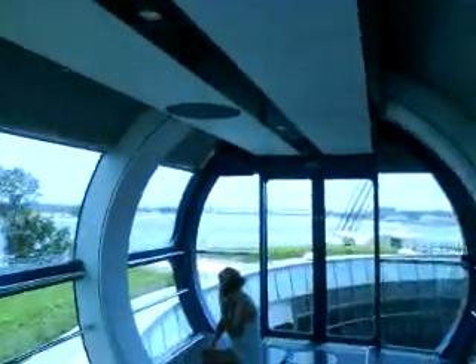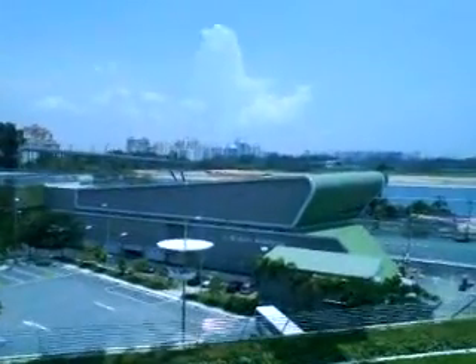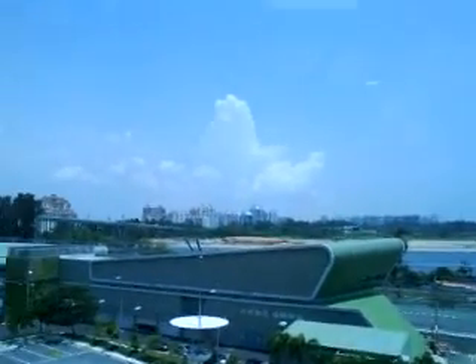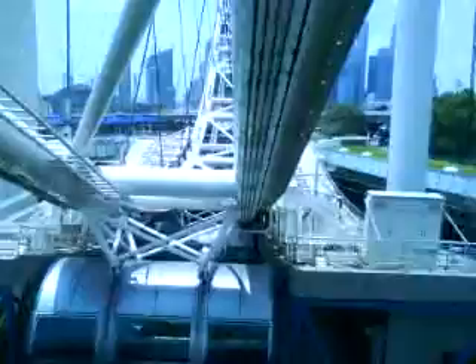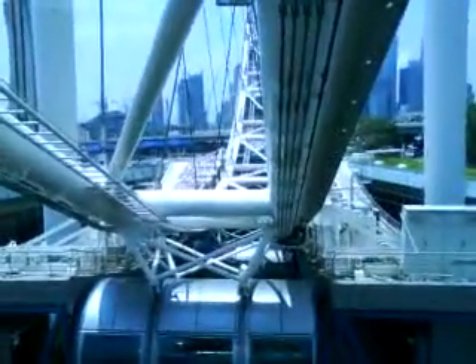We're actually inside this small room, which is our own room, and it's going very slowly around the whole of Singapore. It's the world's largest flyer — we call it the Singapore Flyer or the Singapore Eye. And we're on our way to the top. You can see it going quite slowly, so the view from the top is going to be pretty awesome.